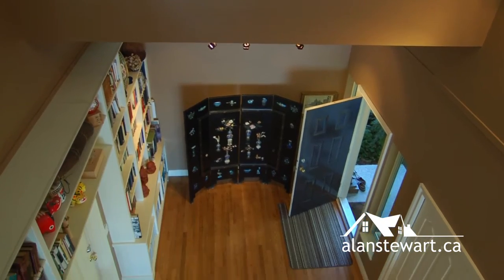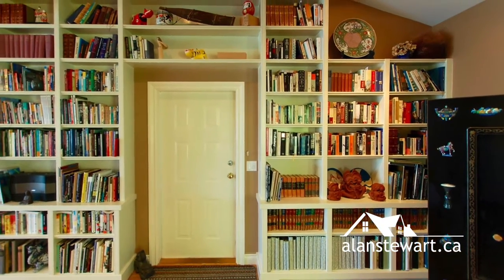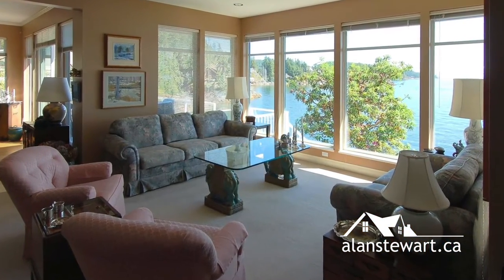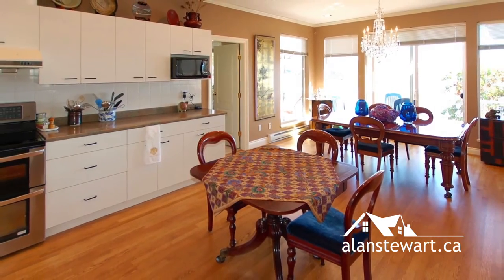Beautiful oak hardwood floors and streaming natural light flow throughout the home's open airy layout. Enjoy gathering in the generously sized living room dining area, graced by a clean burning gas fireplace, huge windows, and sliding doors that lead out to the oceanfront deck.